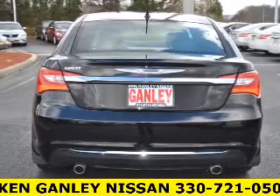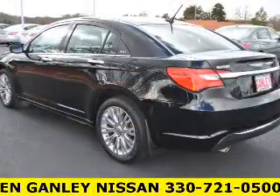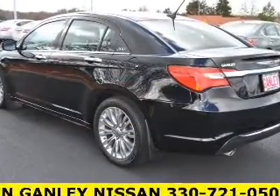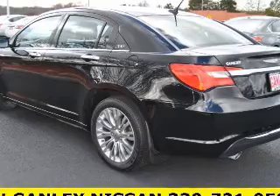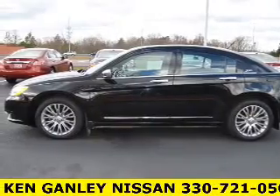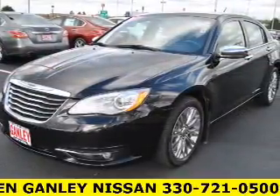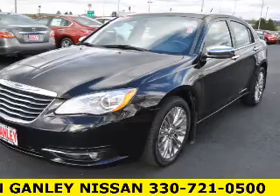Features also include Bluetooth connectivity, satellite radio, remote start, steering wheel controls, alloy rims, auto dimming mirrors, and automatic climate control. Safety was made a priority with curtain head airbags, side airbags, independent suspension, brake assist, traction control, and stability control.